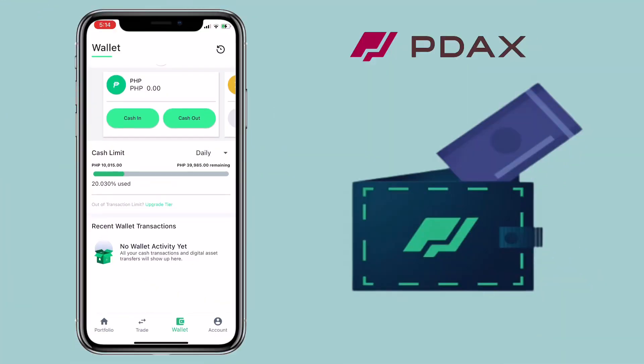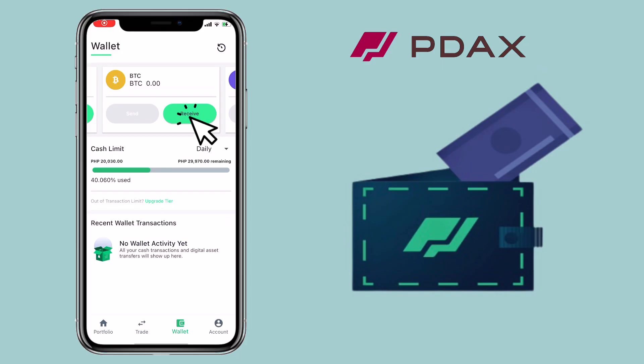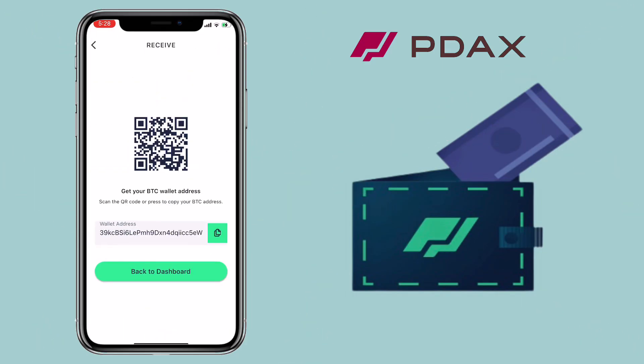Now let me show you how to deposit cryptocurrency to your PDOX account. Make sure you are on Wallet. To deposit Bitcoin, tap on Receive. Here, you can copy your Bitcoin wallet address or scan the QR code. Same with other tokens.